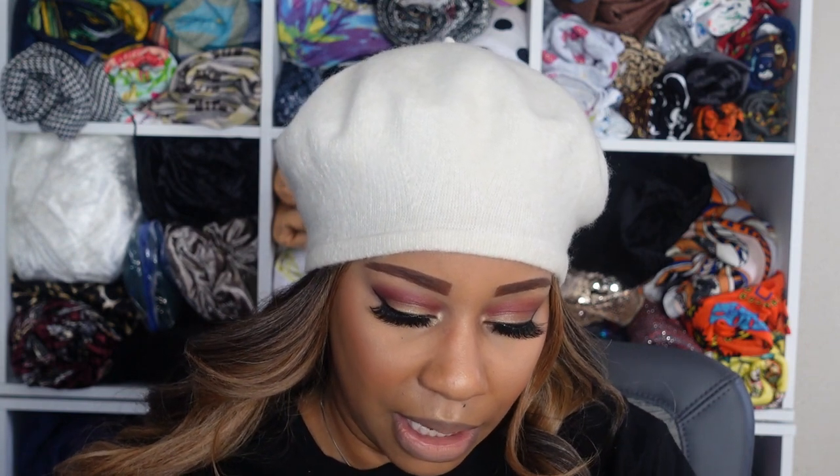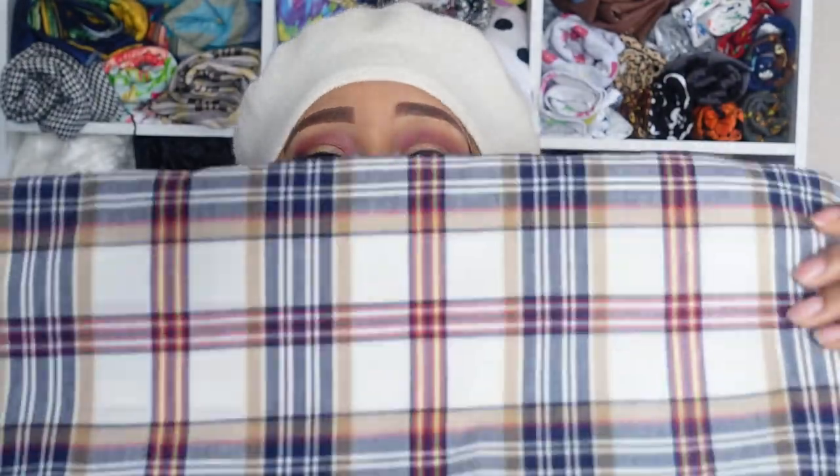Then I picked up some wovens. This first one was three yards for eight dollars and it's a plaid. I picked this up because I'm going to make either a shirt dress for myself out of it, or I'll make my boys something.